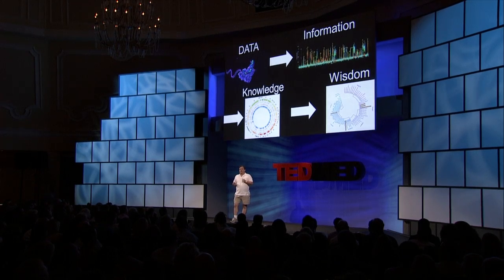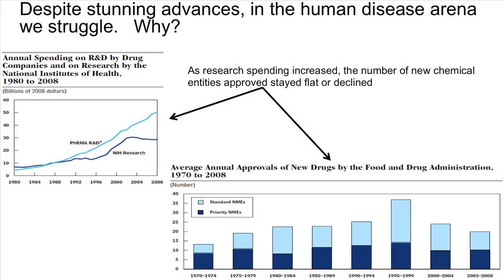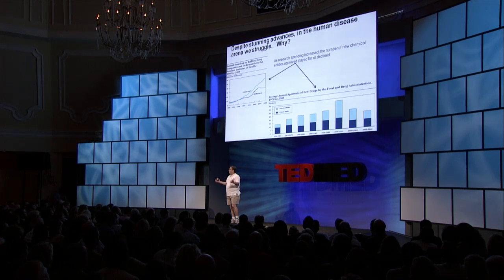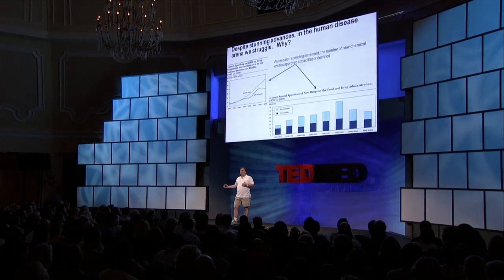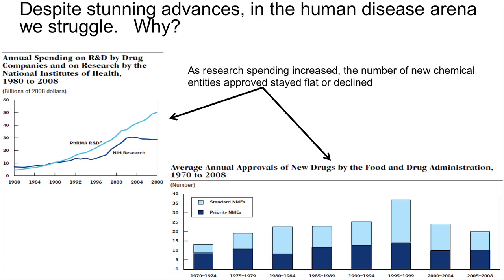But despite this type of success, we fail to achieve this level of understanding in most areas of biology, and in particular human disease. There's no better indication of that than looking at the massive amount of money ramped up and spent in the pharmaceutical and government sectors to better understand disease — we're accumulating lots of data, lots of information, lots of knowledge, but we're failing to translate that into understanding. The number of new FDA-approved drugs to treat these diseases has actually gone down despite this massive spending and increase in knowledge.